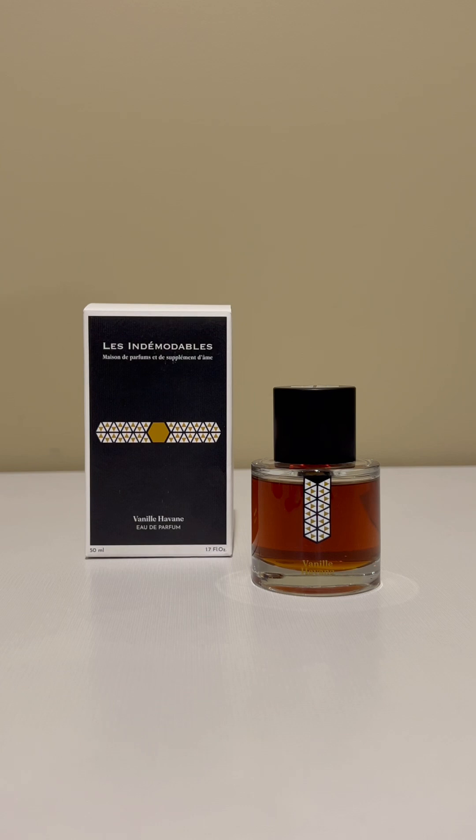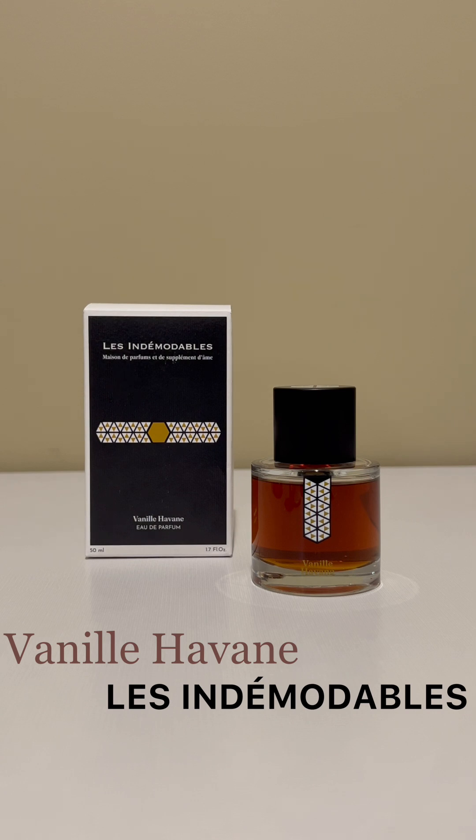Are you ready to break out your heavy hitters for the fall? Fall is in full swing, and it's my favorite time of the year. I'm slowly starting to bring my heavier, spicier fragrances to the forefront. This one was released back in 2020 — it's Vanille Haban by Les Indemodables.